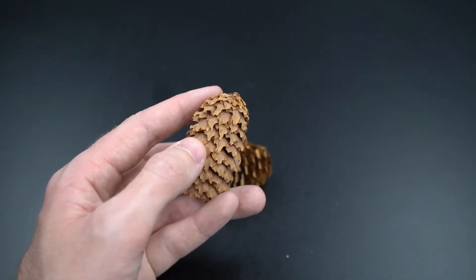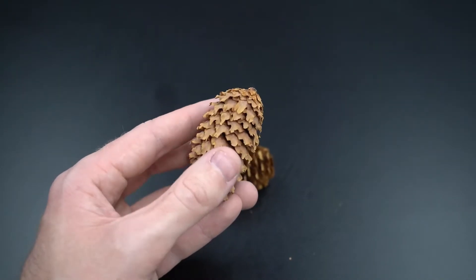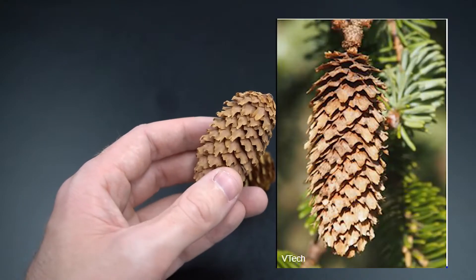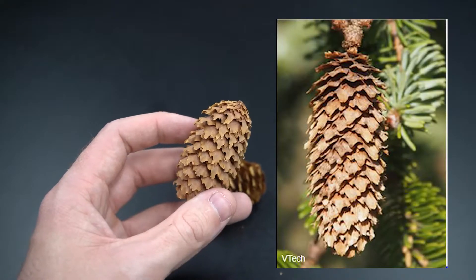You'll notice it does have these kind of notches at the tips of each scale. This has kind of been worn away from years of handling — this was collected some time ago — but if you see photographs or if you actually go find this plant, the notch is a bit more apparent, so look for that kind of jagged edge.